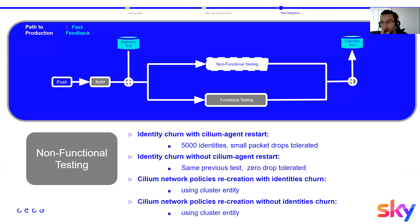As part of the non-functional testing, we have four tests. The first is identity churn: we create 5,000 identities, delete some, and exercise the Cilium operator garbage collection. With chaos testing, we delete the Cilium operator, etcd members, back-end, and Cilium agent. We observe a small number of drops only when restarting Cilium agents — we tolerate a few drops in metrics but see no errors from the client or injector side due to TCP retries. The second test is identical but without restarting the Cilium agent, with zero drops tolerated.